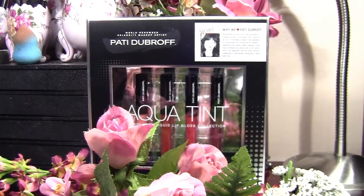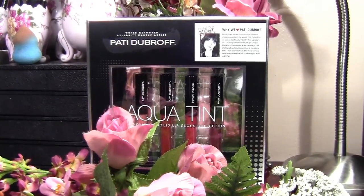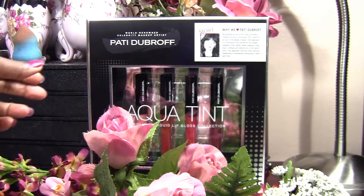Hi everyone, it's Goddess Lilly and welcome to my channel. What I have here is some lip glosses called Aqua Tints and they are from makeup artist Patti Dubrow. I bought these at Costco's and this whole set was $5.